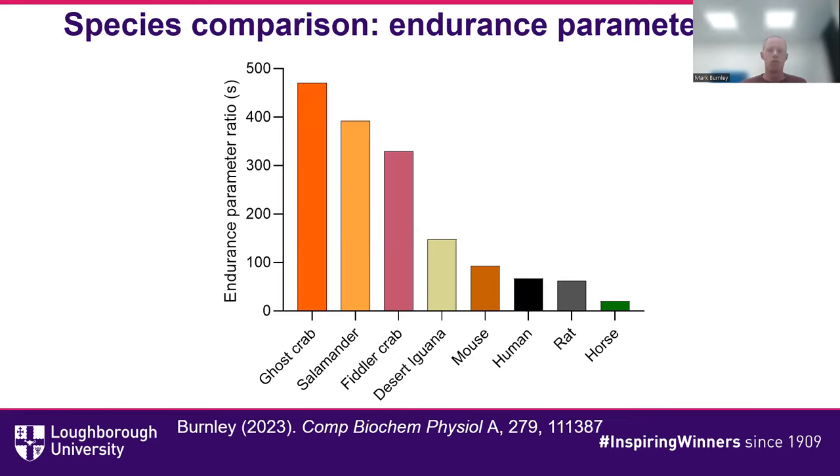When we produce a graph of this across species, at the bottom we have the exercising racehorse. That might be quite surprising, but the horse is such a good aerobic performer — it has an extremely high critical speed and a relatively low D-prime — giving it an endurance parameter ratio of about 18 seconds. The human is somewhere in the middle at around 60 to 70 seconds. But by far and away the best is the ghost crab at 470 seconds — a very, very large endurance parameter ratio.